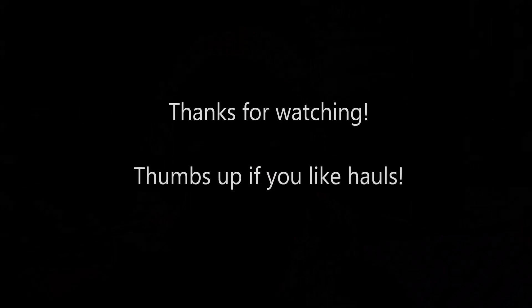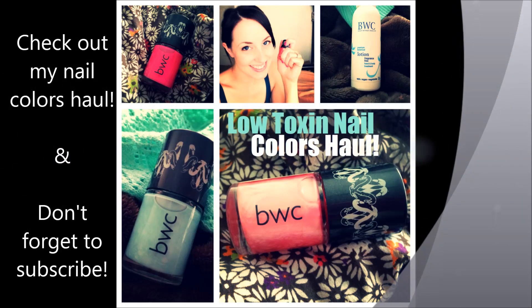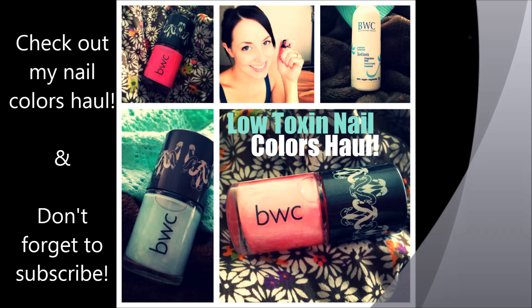Alright guys, I hope you liked this portion of the haul video. If you'd like to see more videos like this or you enjoyed this one, give me a thumbs up. Make sure you subscribe to this Natural Beauty channel so you can be alerted to new videos. And as always, my mom vlog channel. If you have any questions or comments, put those down below. I'll also have a link to the nail polish and Beauty Without Cruelty haul down below. I'll see you later!